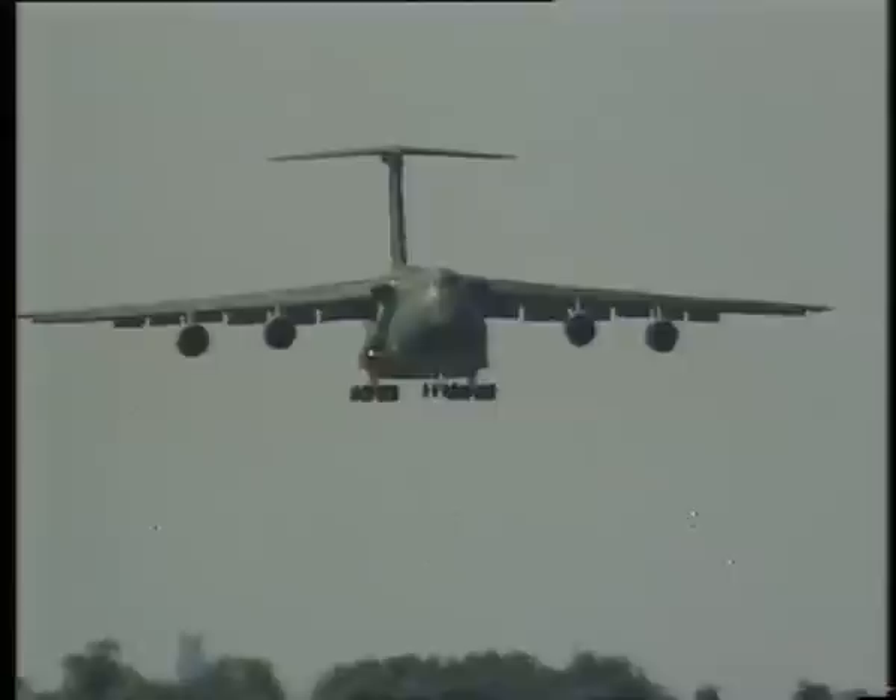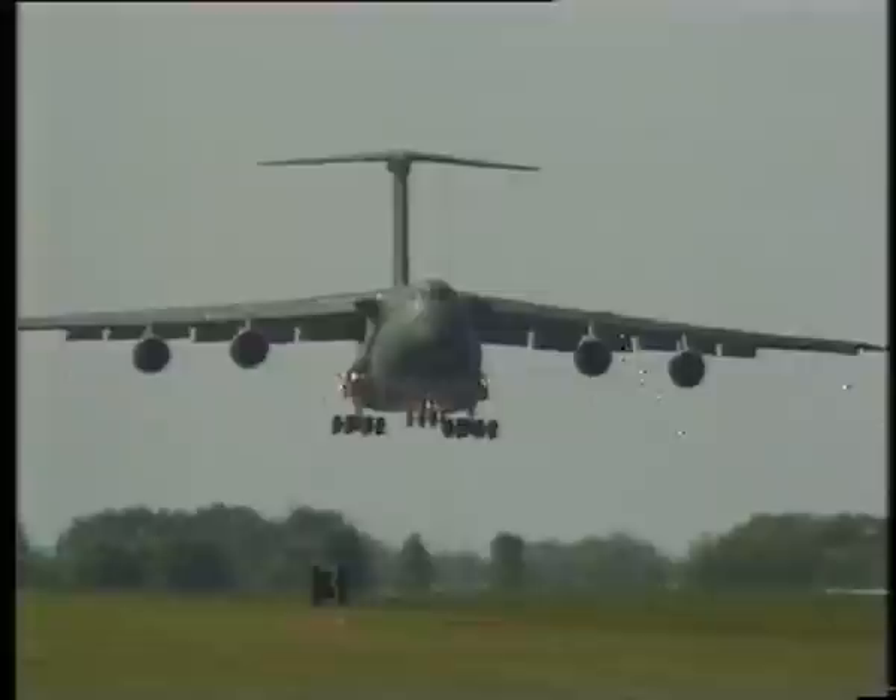Here comes a heavy lump of aviation, the C-5A Galaxy, variously known by U.S. Air Force types as Fat Albert, the Flying Cloud, or even the Lockheed Hilton.